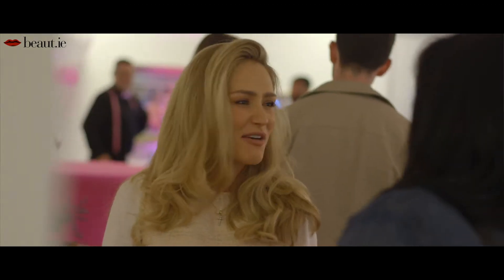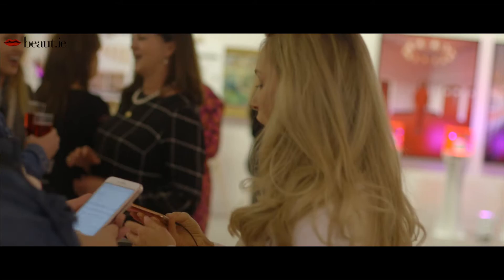I'm here with social media superstar, influencer Maeve Madden. You'll all recognise her. Maeve, you developed acne as an adult.